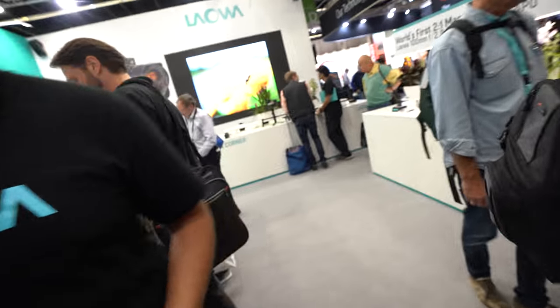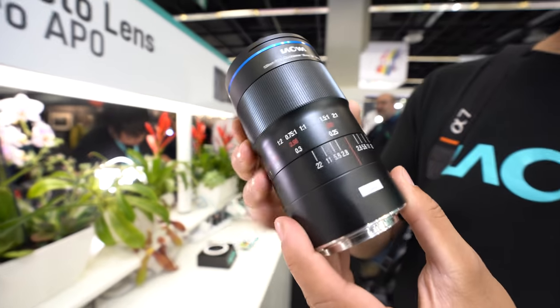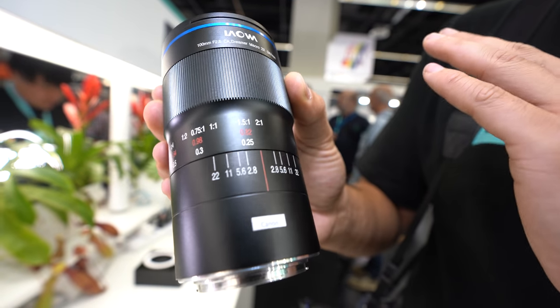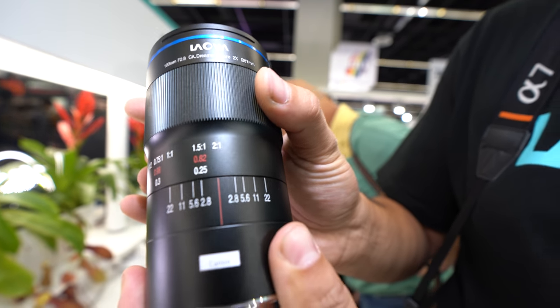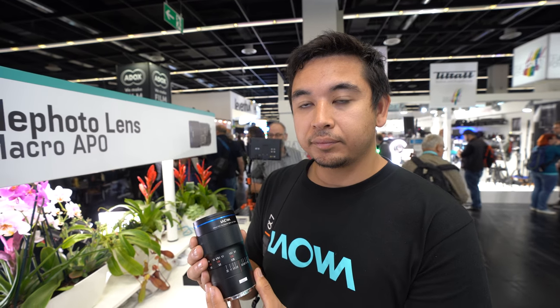And over here is another new lens — this is the 100mm macro. Now, there are a lot of 100mm macros out there from Canon, Nikon, Sony. But this one features a 2-to-1 magnification ratio, which is a world's first. It still has infinity focus and goes all the way down to 2-to-1. That means twice the size of a life-size image — 1-to-1 is life-size, which traditional macros offer, but here you can go double.